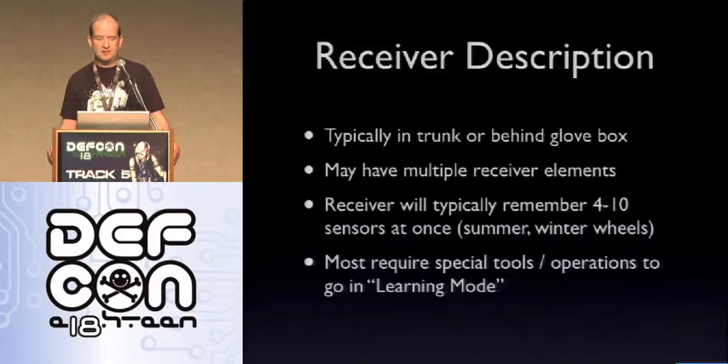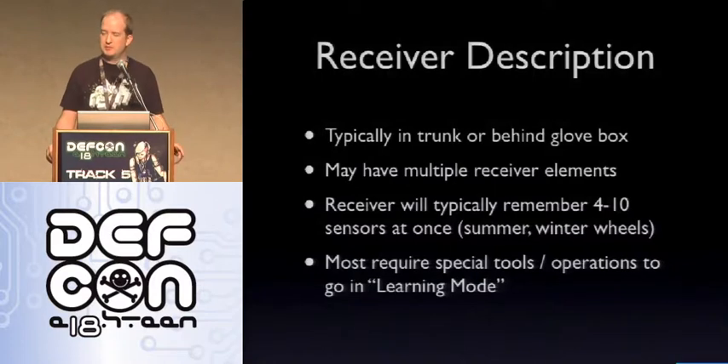A little bit about the receiver itself: these are typically going to be in the trunk or behind the glove box. Depending on the vehicle setup, you may have multiple receiver elements — sometimes the signals are so weak that they'll put an antenna inside the wheel well for all four wheels. Most receivers will typically remember between four to ten sensors. Almost all handle four or five, and a few models handle up to ten in case you have summer or winter wheels, so you don't have to go to the dealer every time you swap. Most, unfortunately, require special tools and operations to go into what's called a learning mode — basically telling it which TPMS sensors to monitor. If you remove a TPMS sensor and your ECU is expecting it, you'll get the TPMS light, a lot of beeps, or in some circumstances the check engine light will actually come on.